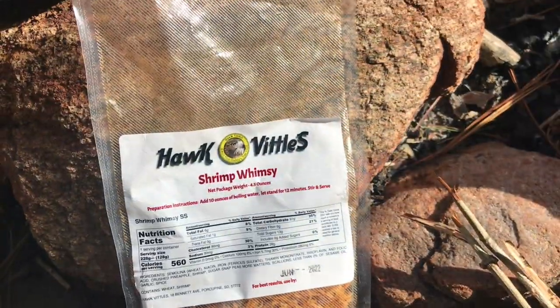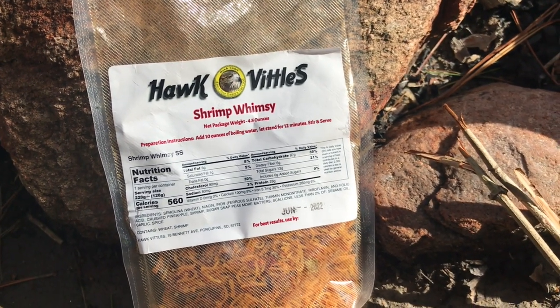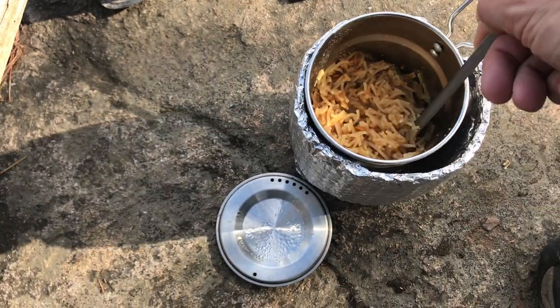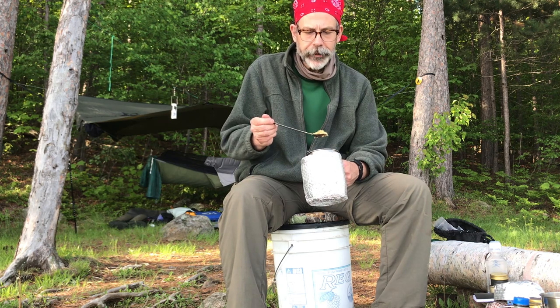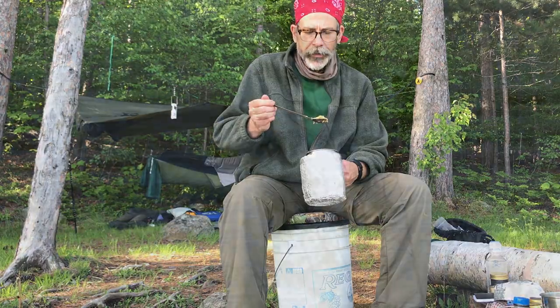Tonight's dinner is Shrimp Whimsy by Hawk Vittles — 560 calories. This is really nice. It's a little sweet, it's a little hot. I brought along a little pack of Tabasco to put in there but I don't think it needs it.